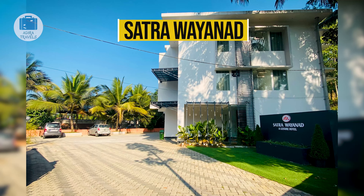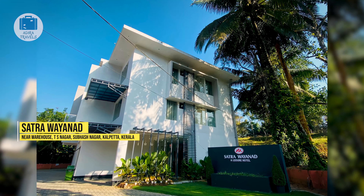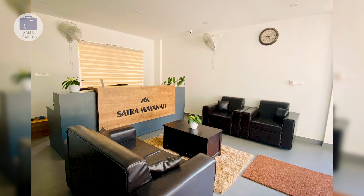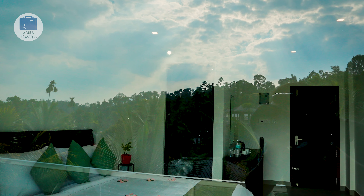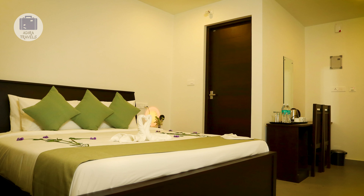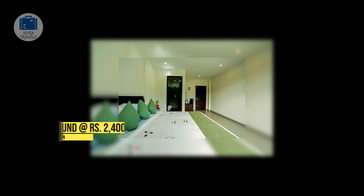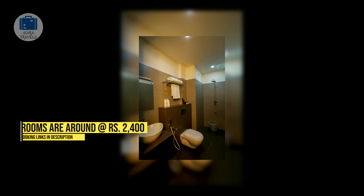Satra Wayanad. This budget-friendly hotel is located on the main road, just a few minutes from the main market of Kalpeta, so access-wise it is really great. You can explore Wayanad easily from here. The hotel is pretty new and at the time this video was taken, they do not have an in-house kitchen yet, but they do allow online food delivery. The hotel is clean, simple, and elegant, with spacious rooms and large windows providing plenty of natural light. The best room is the balcony room facing the main road. Room prices are around 2,400 rupees per night.